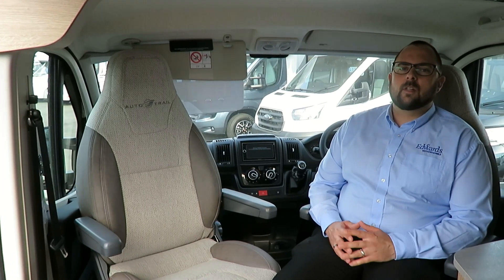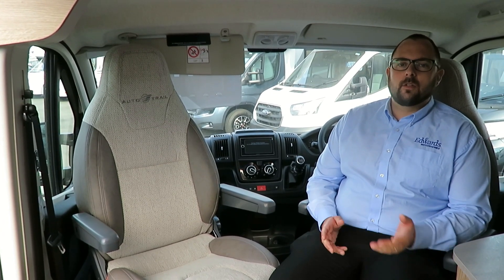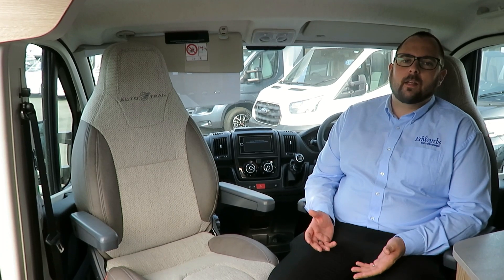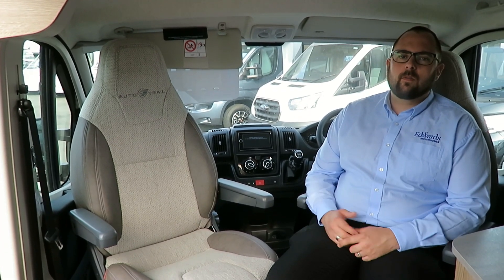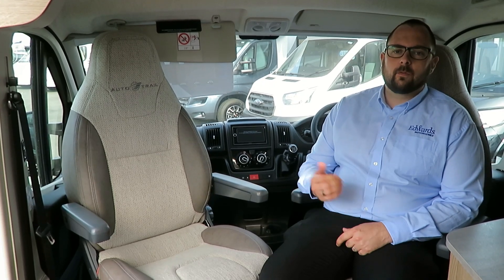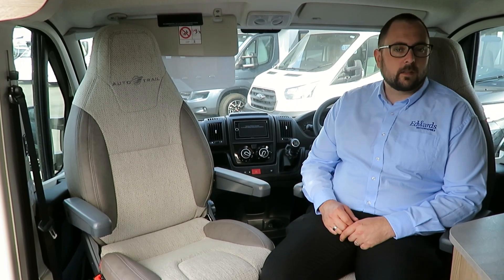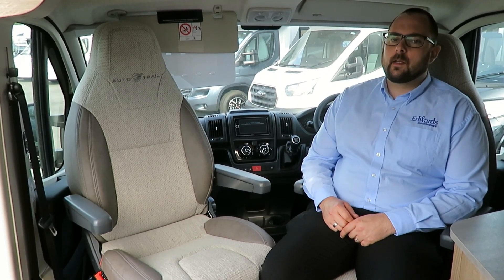The V-Line 635 SE comes packed with features — it really is a great all-rounder. You can use it as a day-to-day vehicle, for weekends away at the drop of a hat, or for long-distance touring, and you don't need to compromise on spec. With features such as an AVTEX TV, TV aerial, media centre with sat-nav and reversing camera, Bluetooth and DAB radio.